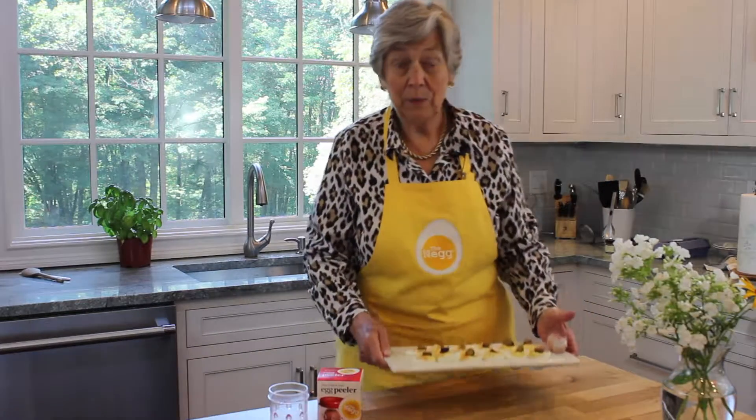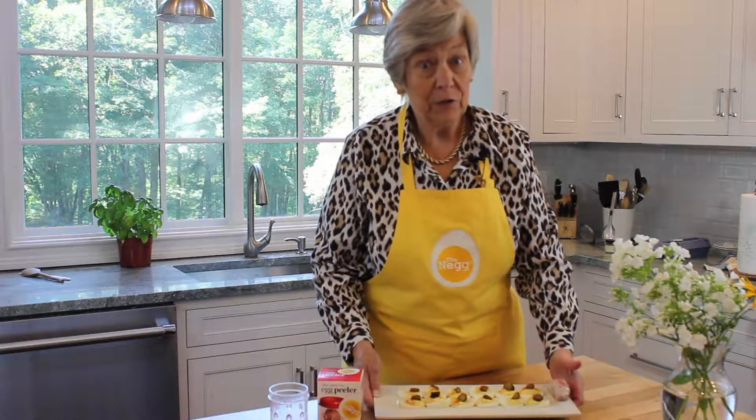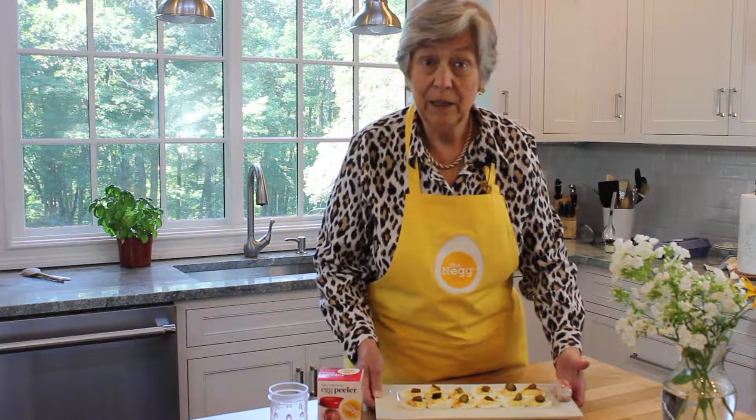They came to us when we were in Atlanta. Easy to do, tasty, and how they like their eggs in the south. Enjoy.